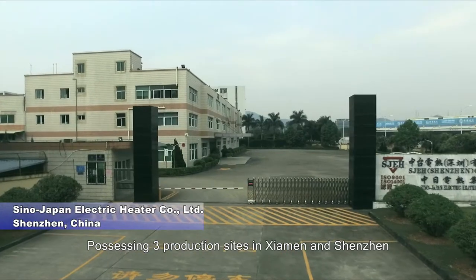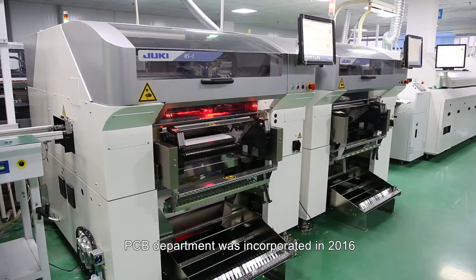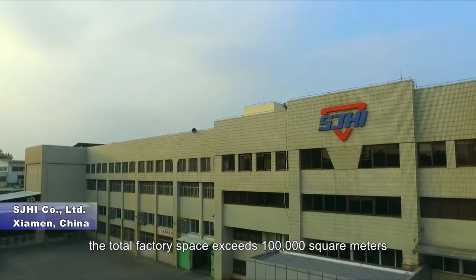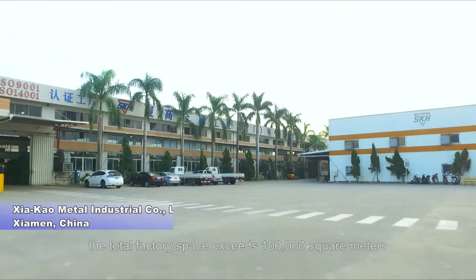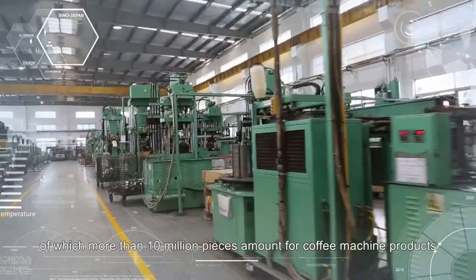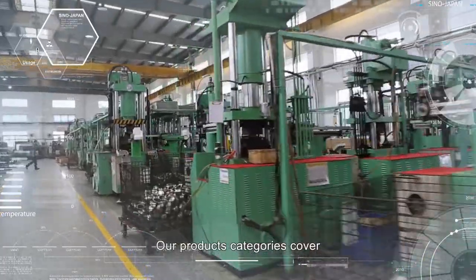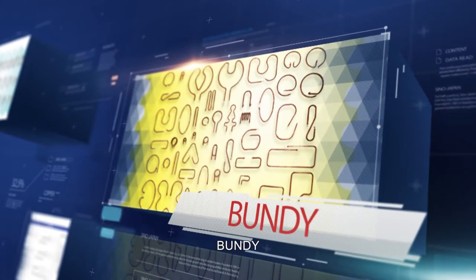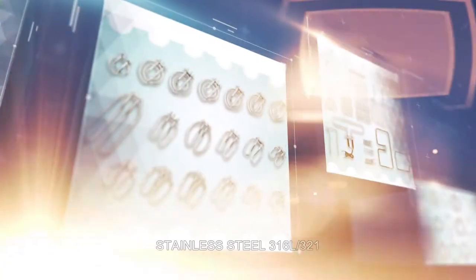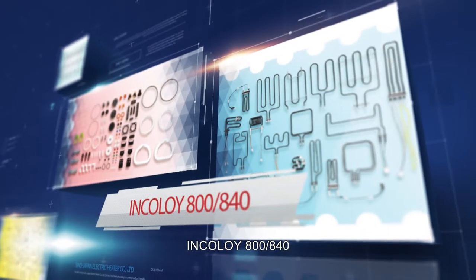Possessing three production sites in Xiamen and Shenzhen, the PCB department was incorporated in 2016. The total factory space exceeds 100,000 square meters with an annual production capacity of more than 100 million pieces, of which more than 10 million pieces account for coffee machine products.